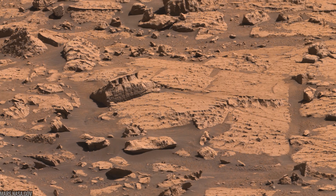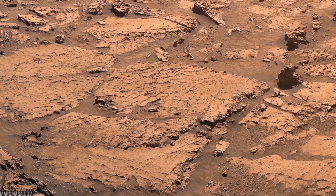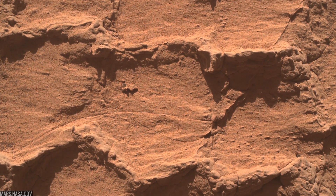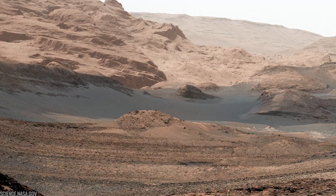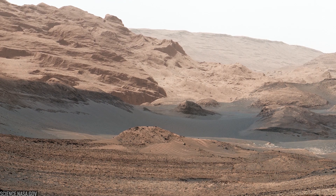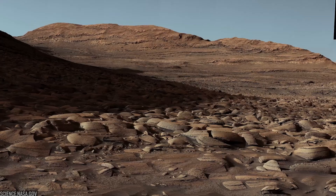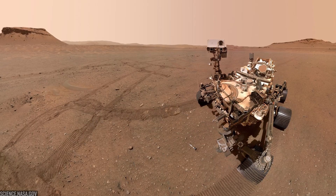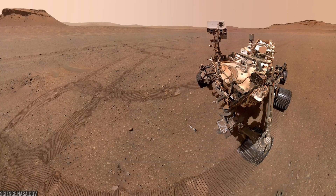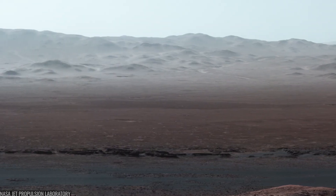The bottom chapters tell of standing water and habitable chemistry. The middle pages show fluids returning, altering rocks as the planet dried out. The upper pages speak in salts and debris — flash floods and wind punctuating a long fade to desert. And yet the rover's view is anything but bleak. Every Mastcam panorama is a reminder: lakes once filled this crater, rivers cut these channels, and time stacked these layers with the care only a planet can manage. Curiosity didn't find life, but it proved Mars was once a place where life could have made a home.